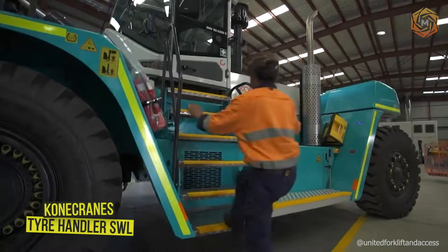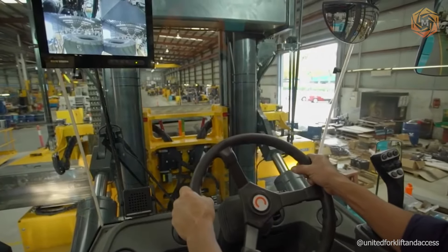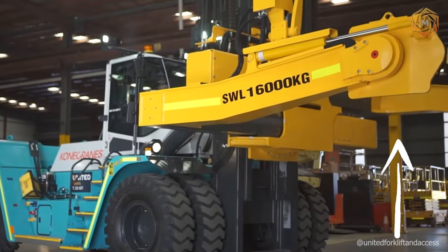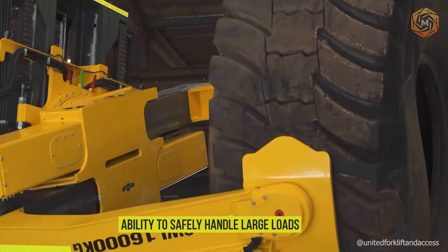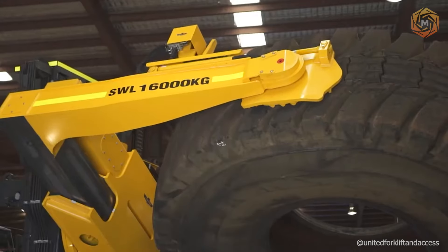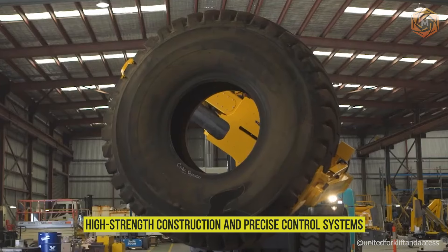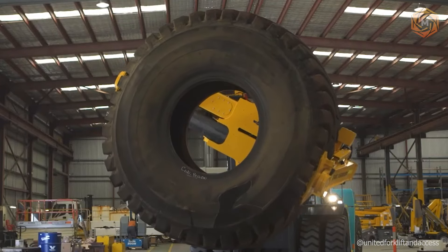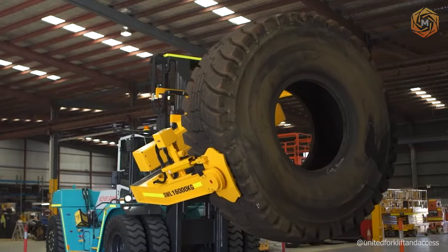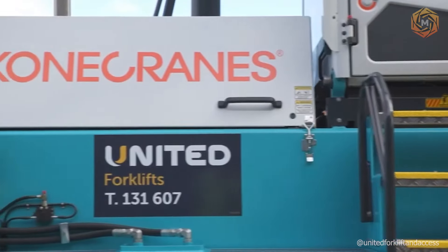Experience the power and versatility of the Krone Crane's Tire Handler SWL, a tire handler that turns a laborious task into a simple operation. With the ability to safely handle large loads, this manipulator not only eases the lifting and moving of heavy tires but also significantly speeds up the process. Thanks to its high-strength construction and precise control systems, the Tire Handler ensures that every tire is moved with maximum accuracy and safety.